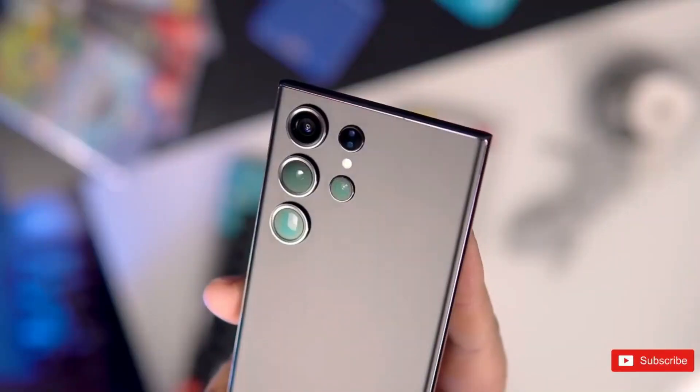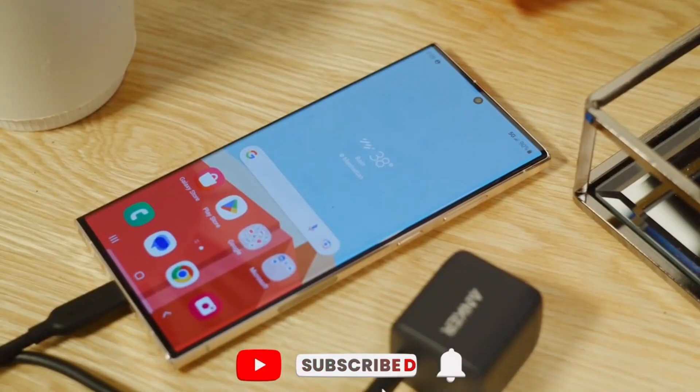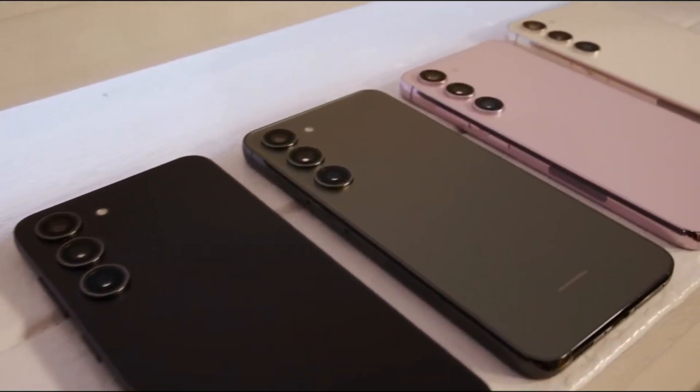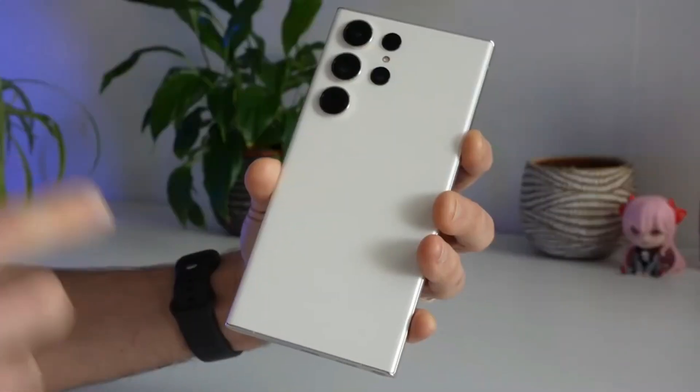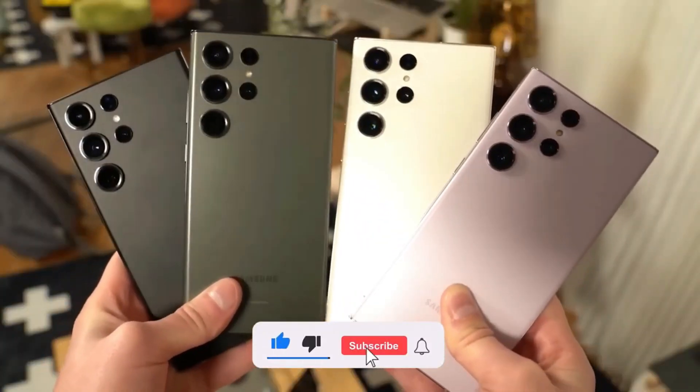If you're exploring options beyond Samsung, our guides to the best Google Pixel phones, best Xiaomi phones, and the best OnePlus phones might offer some valuable insights. Share your thoughts in the comments and stay tuned for further updates on Samsung Galaxy S24 pre-orders.